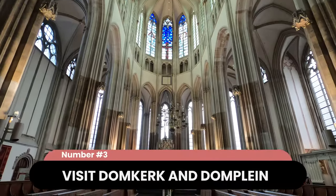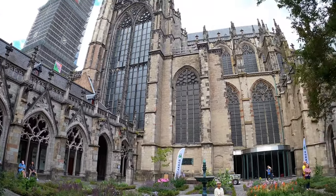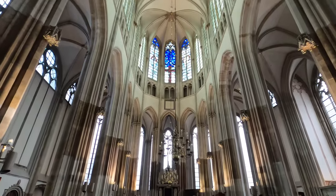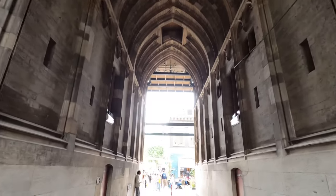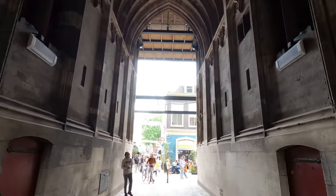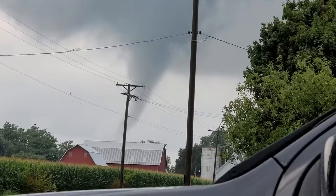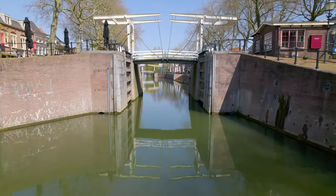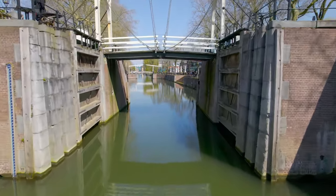Visit Domkirch and Domplein. Also known as St. Martin's Cathedral, Domkirch is a Gothic cathedral, once the largest church in the Netherlands. St. Martin's Cathedral is the country's only pre-Reformation cathedral, with roots dating back to the 7th century. Since then, it has been rebuilt numerous times. On August 1, 1674, the nave connecting the church to the Domtoren was destroyed when a freak tornado struck Utrecht. The violent winds flattened the church's nave, separating it from the tower. In place of the nave, the Domplein, or Dom Square, now connects Domkirch and Domtoren.